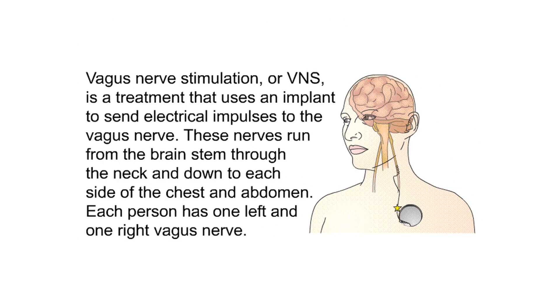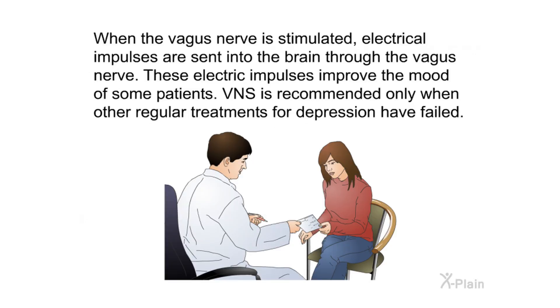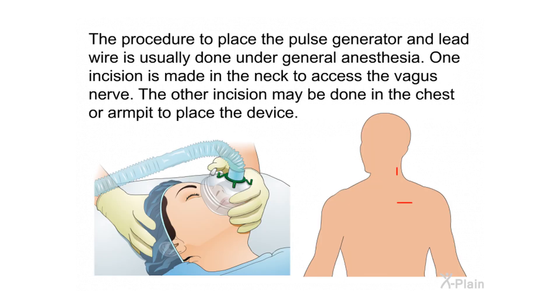Summary: Vagus nerve stimulation, or VNS, is a treatment that uses an implant to send electrical impulses to the vagus nerve. These nerves run from the brainstem through the neck and down to each side of the chest and abdomen. Each person has one left and one right vagus nerve. VNS is recommended only when other regular treatments for depression have failed. The procedure to place the pulse generator and lead wire is usually done under general anesthesia, with one incision in the neck and another in the chest or armpit.